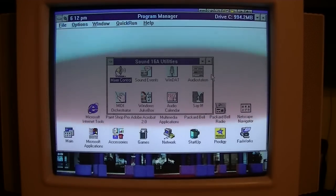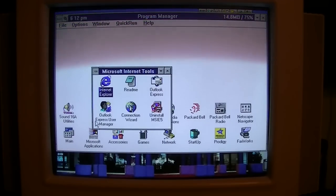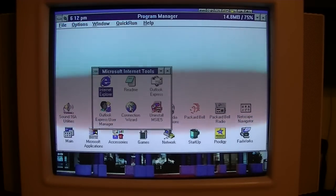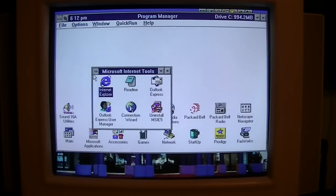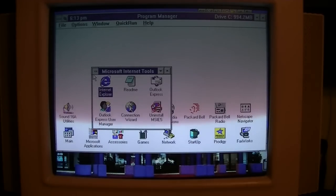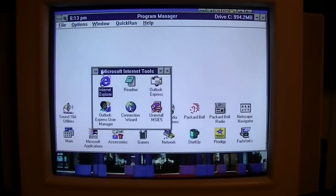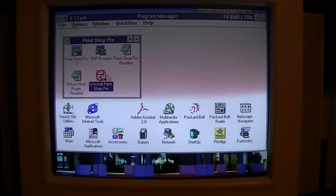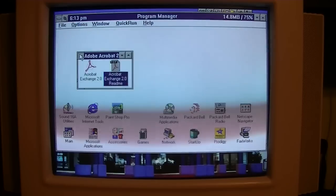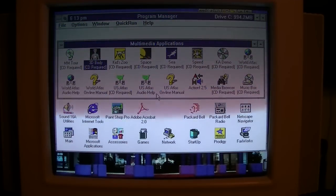We've got our sound card utilities from Packard Bell. I've got Internet Explorer 5 on here — I would demonstrate that but I don't have an Ethernet cable connected at the moment. I actually did do a video showing this computer on the internet this past summer if you want to check that out. I've got PaintShop Pro 3, Adobe Acrobat 2, and the Packard Bell bundled multimedia applications.